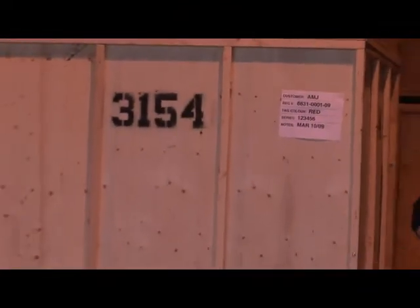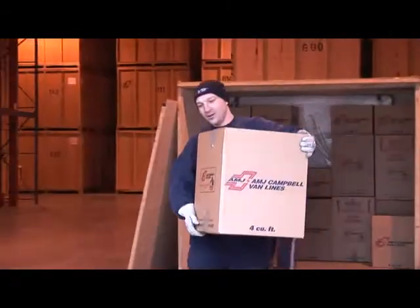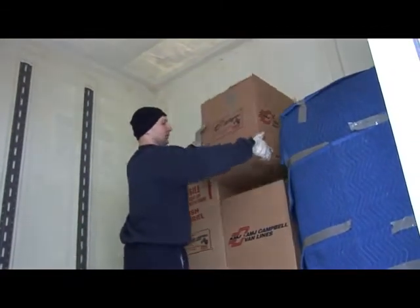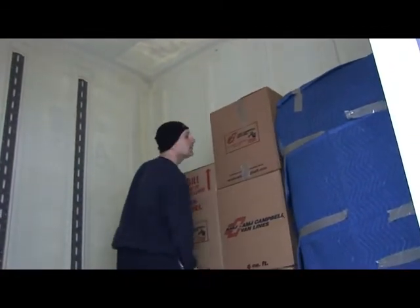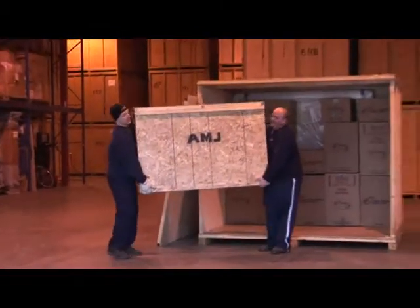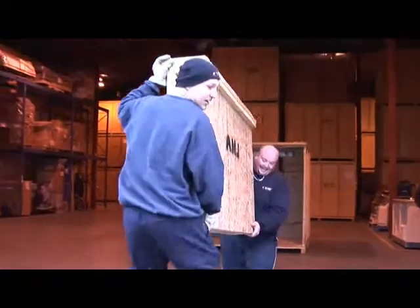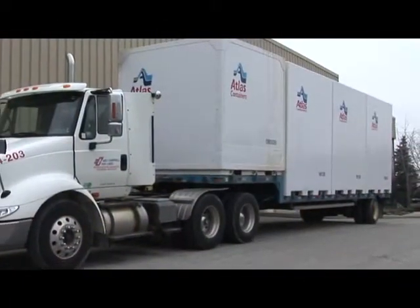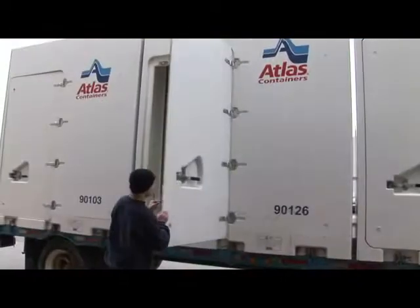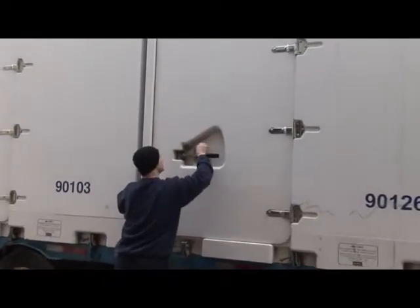In order to accommodate various size households, we offer containers in different sizes that will be configured specifically for you. The containers are transported to destination on an air-ride flatbed trailer, and when you are ready to take possession of your goods, our local AMJ Campbell office will deliver your shipment to your new home.